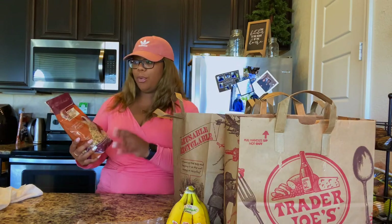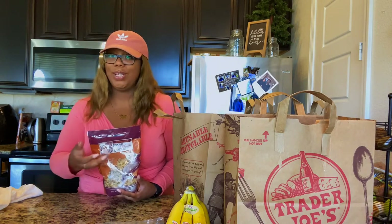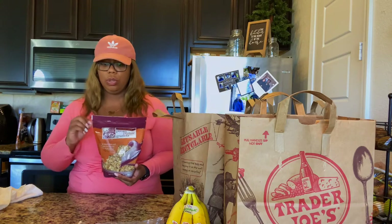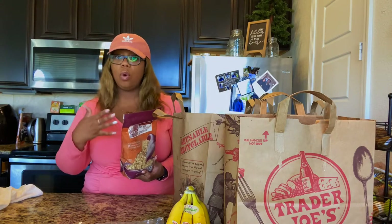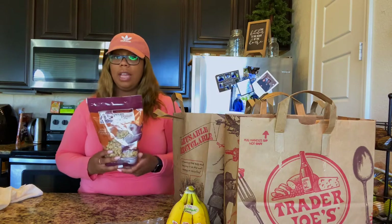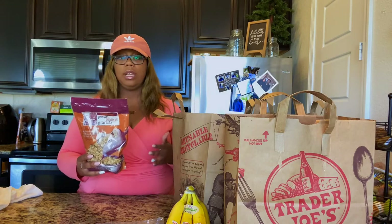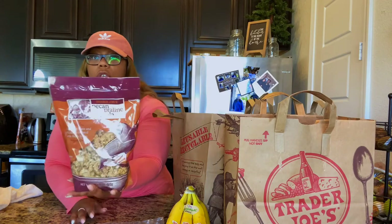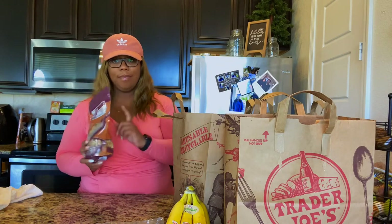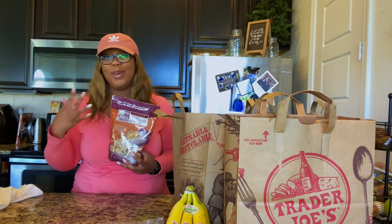I purchased some pecan praline granola. I love granola on top of smoothie bowls, or you can just snack on it with a banana. I've never had this one before, but I paid attention to whether it could contain milk or eggs, or if it had been in a warehouse where those things were processed. This is the one granola I found that did not have that — it says may contain traces of almond, Brazil nut, cashew, coconut, hazelnut. I have a feeling this is going to be good because it's pecans and maple syrup.